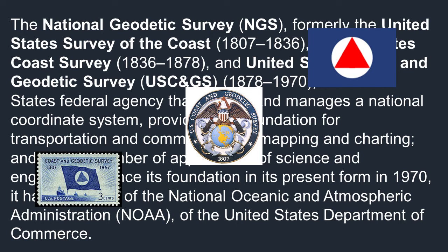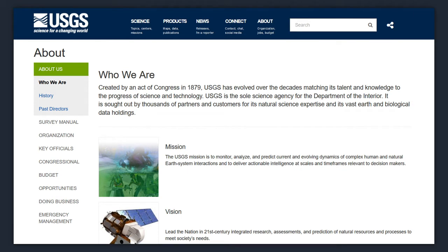On their website, they say the USGS was created by an act of Congress in 1879, and has changed over the decades — matching its talent and knowledge through the process of science and technology. USGS is the sole science agency of the Department of the Interior. It is sought out by thousands of partners and customers for its natural science expertise and its vast earth and biological data holdings.